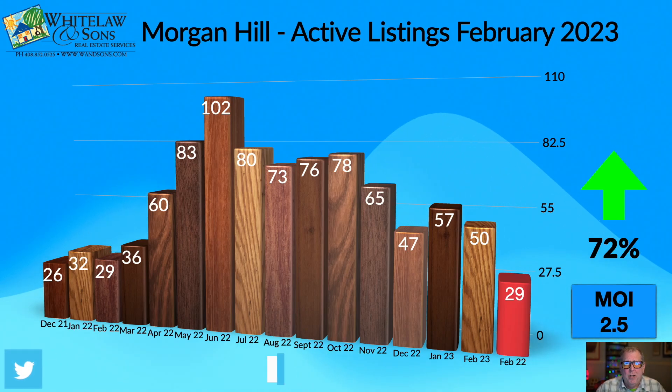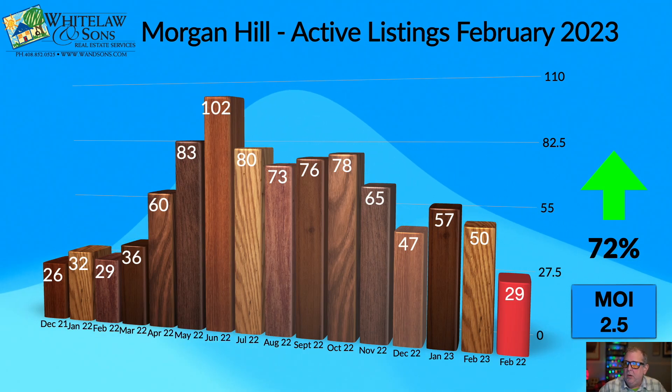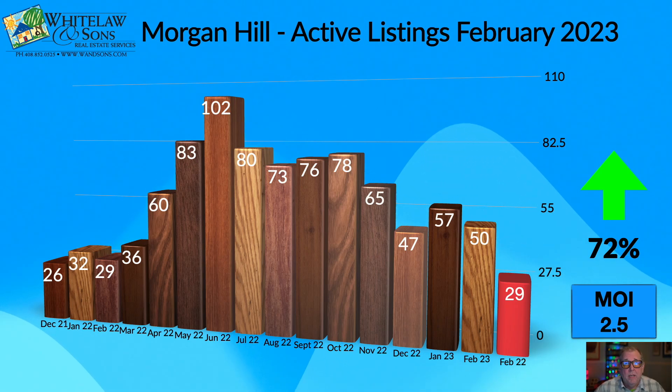The interesting thing to point out is the months of inventory — shown in the lower right-hand corner. This represents how many months it would take to sell off the total inventory if you froze both inventory and the number of homes sold per month. It's at 2.5 months, which is extremely low. Under normal conditions, a balanced market isn't reached until four or five months of inventory.